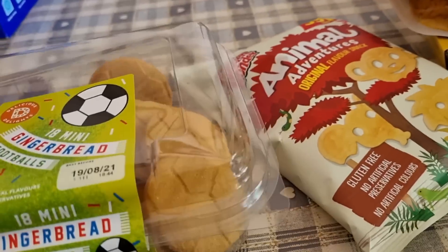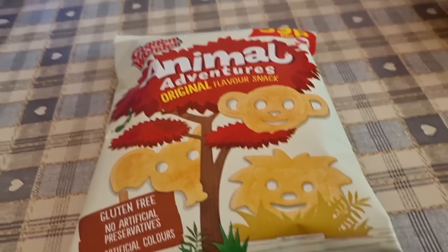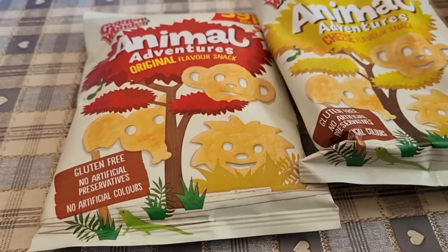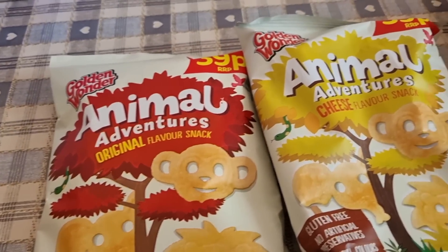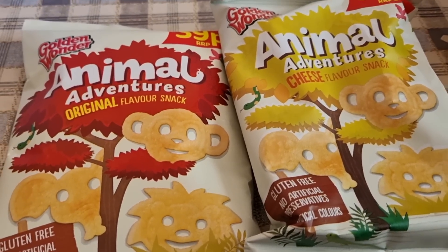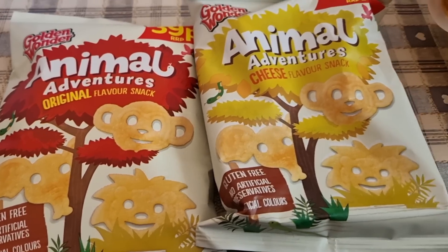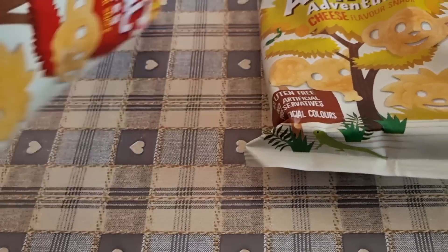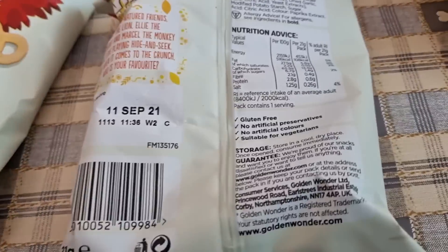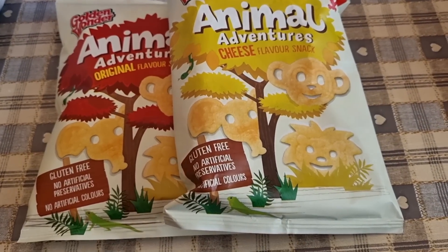I picked up some gingerbread footballs for the boys — 41 calories a biscuit, not too bad. I got these animal crisps — I mentioned these when I was out with Michelle, so I'm going to take her some now because she's coming to the cinema. I put them back when I saw them in Farm Foods because the calories seemed high, but you can use your calories on whatever you want. Four bags for a pound in Home Bargains — 110 for plain and the cheese and onion are two less.